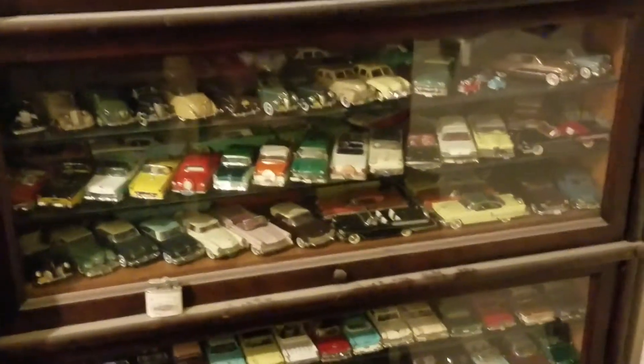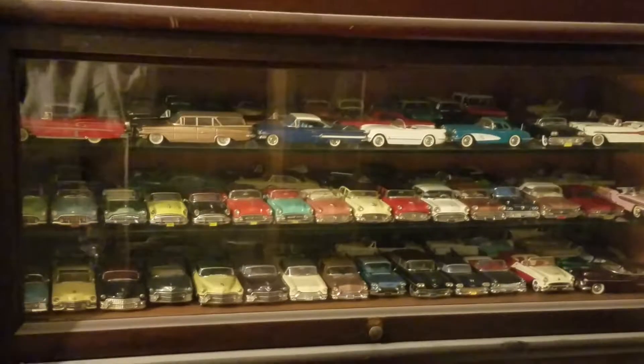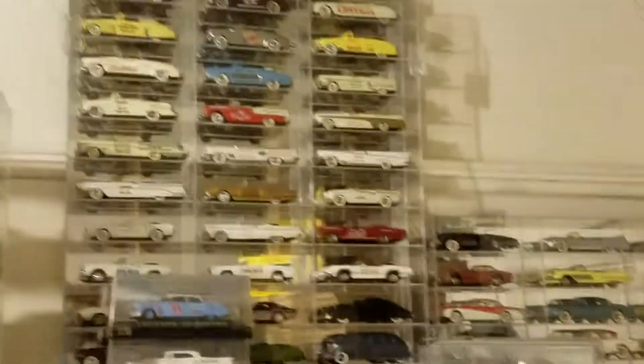Those look like American. And then you go up, and those also look like American. I believe I also videoed those up there, which are pace cars.